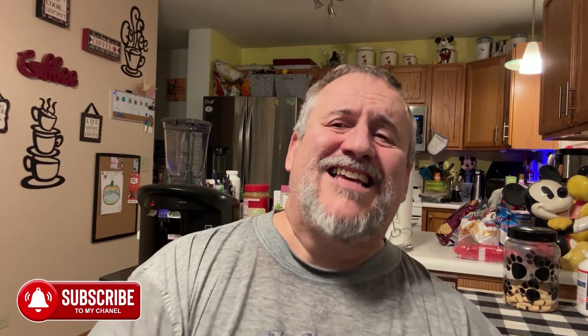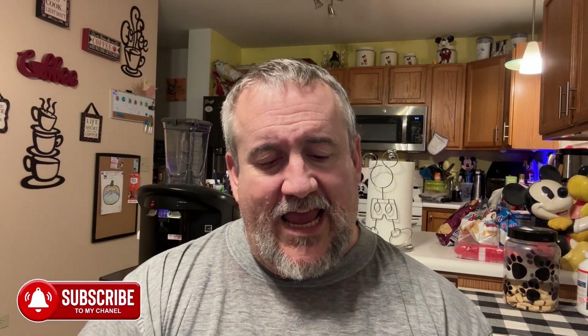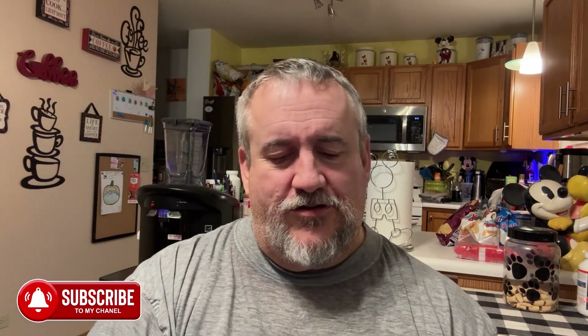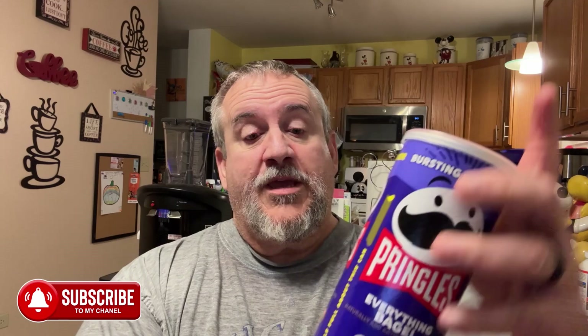What's up YouTube, Big Daddy here, time for another food review. Today we're coming at you with a new product — well, newish, I don't know exactly when this came out, but it's new to me. These are the Pringles Everything Bagel. Was this a Dollar General exclusive? I don't know, found these at a store somewhere. I love everything bagels, so I think I will like these.